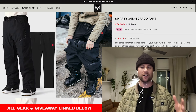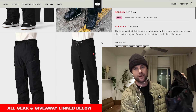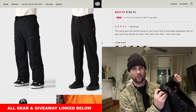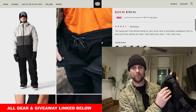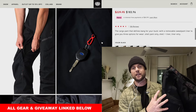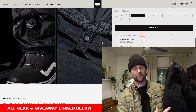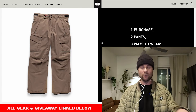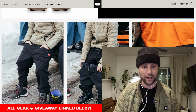Next I've got the 3-in-1 cargo pants — these are the pants that go with the jacket. They've got the inner base layer pant and the outer shell, and you can wear these separate or put them together for those colder days. I like these pants because they give you so much space, they're very light, and they've got lots of pockets because of that cargo pant style. These pants are already at a good price, but for Black Friday you can pick them up for an even better deal.